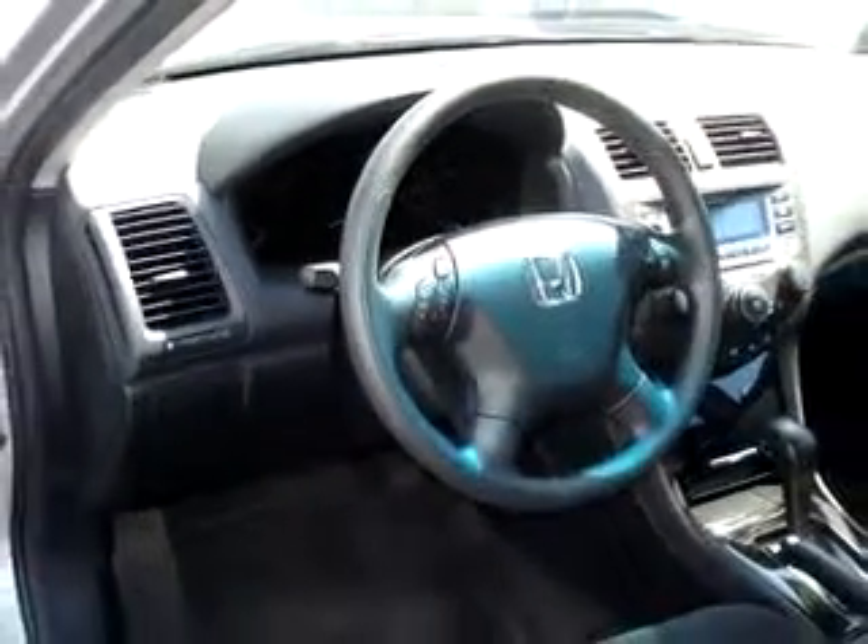Additional features include cruise control, bucket seats, front wheel drive, daytime running lights, remote trunk release, and much more. Enjoy the drive and have peace of mind in this 06 Honda Accord SE.